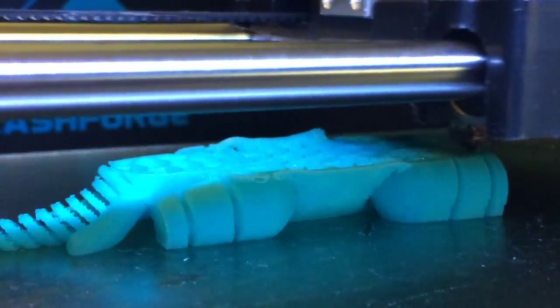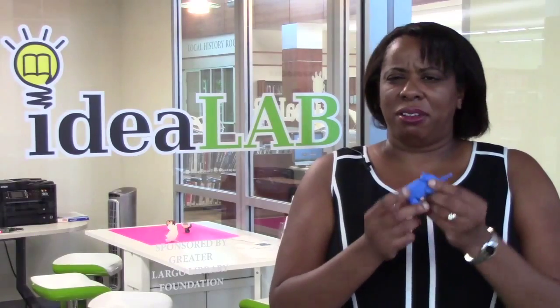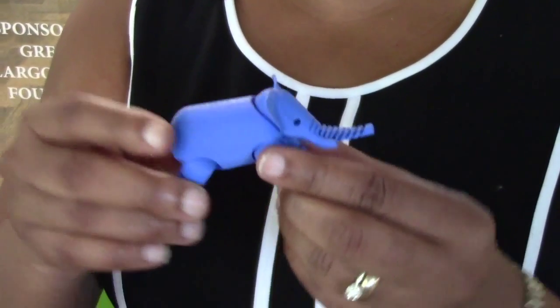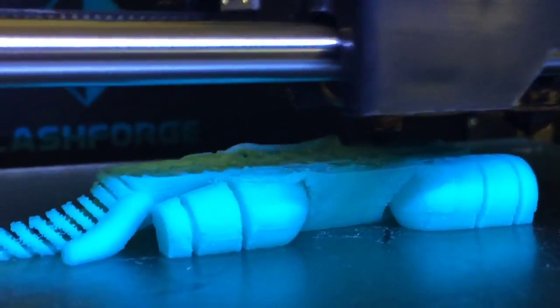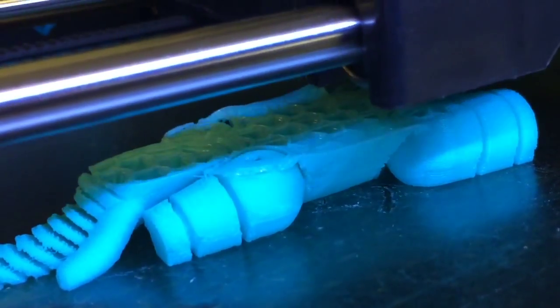He prints in layers — you can even kind of see the layers sometimes. But when he's done, you pop him off, move him around a little bit, and he's good to go. He printed with movable joints, all in one piece, so we didn't have to do any putting them together. There was no manufacturing on our end, we just printed them.